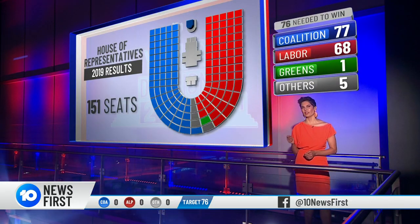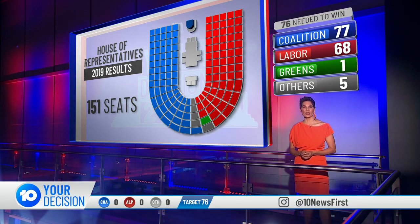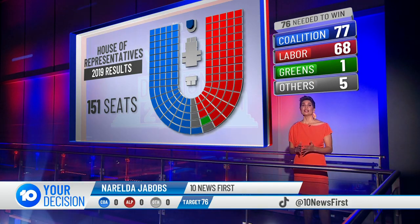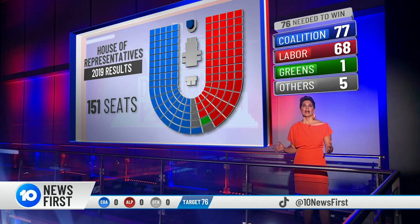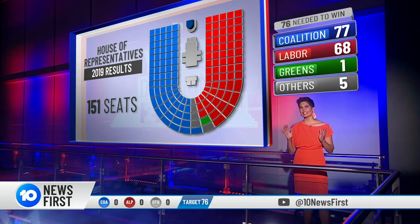There are 151 seats in the House. 76 seats are needed to win government. And let's take you back to the 2019 election result, where the Coalition won 77 seats, convincing a majority government, with Labor falling short with 68 seats. But it didn't stay that way.